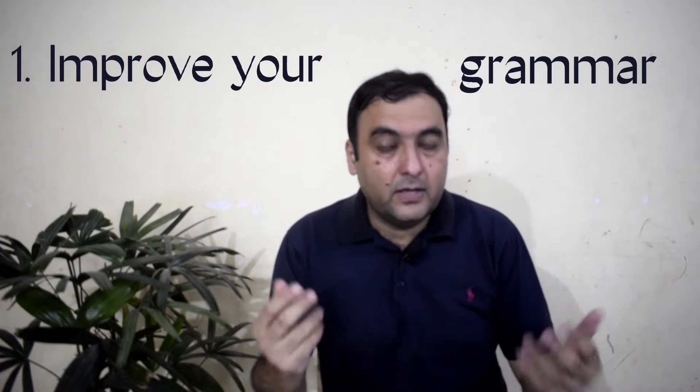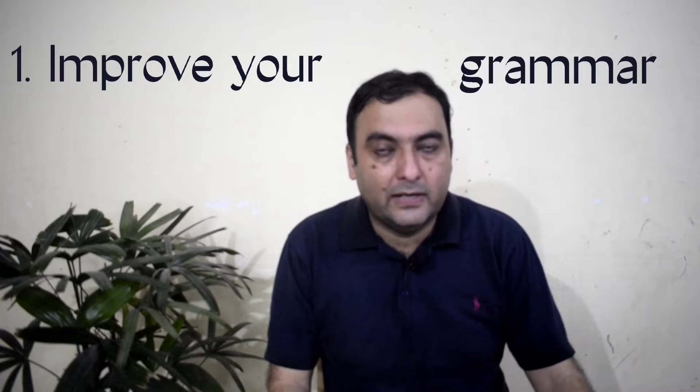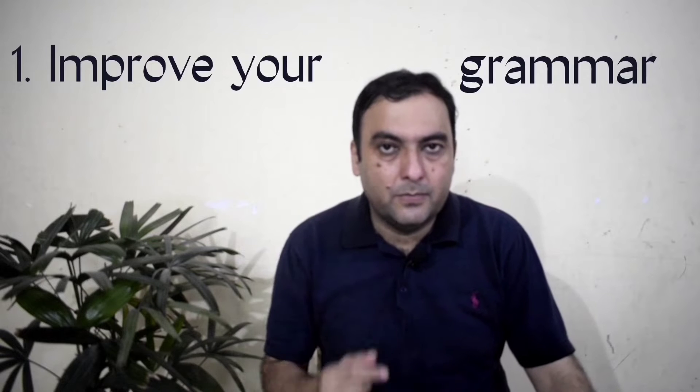Some people might say learning grammar is not important for learning a language. And if you remember in part one, I told you that if you want to improve your spoken English, learn it like a child. You might think that a child doesn't learn grammar. But to be honest, we adults cannot be 100% like children. When we learn a second language, especially in adulthood, we have to learn grammar. Without grammar, we cannot attain that fluency needed in a second language.